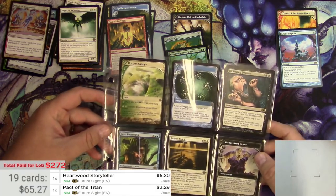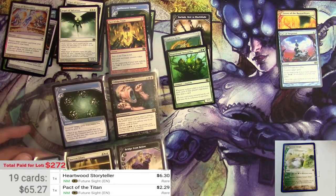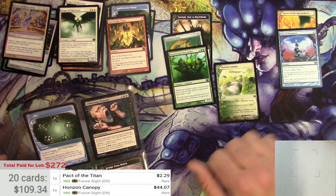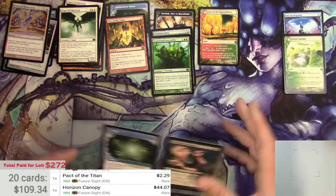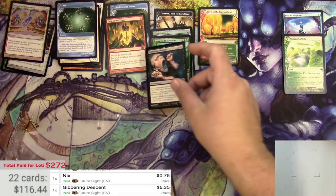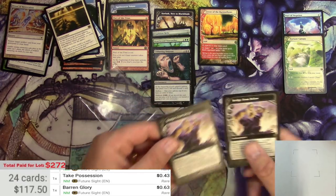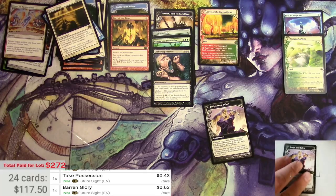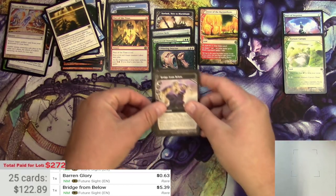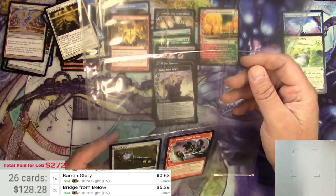Next page is the Horizon Canopy that was mentioned in the listing — some Future Sight stuff here, this is good. Horizon Canopy at $44.07, so right now that's a winner. Jittering Descent, which is a card that's come up in price a bit lately — yeah, six bucks there. Bridge from Below — oh, there are two Bridge from Below. These were reprinted in Ultimate Masters so they've come back down, but $5.39 a piece, and we'll put two of those on there. We're almost halfway there.